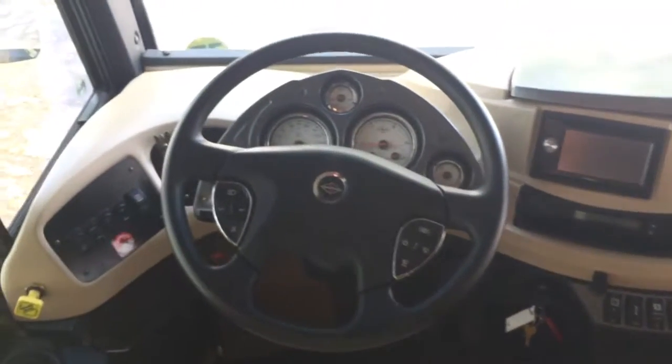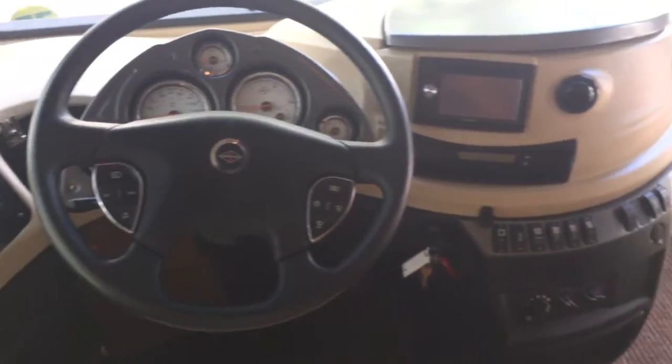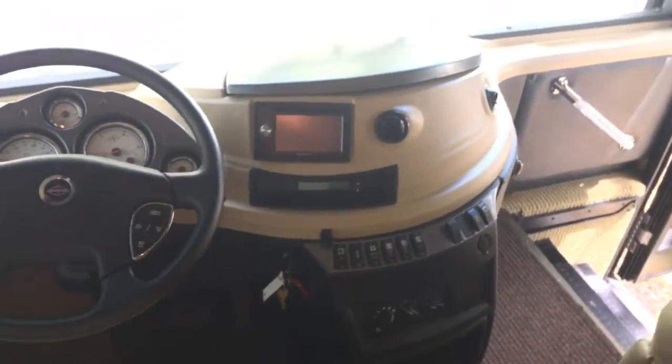Great cockpit here. You've got side-turned cameras and a backup camera, overhead TV in the front, and a midship TV.